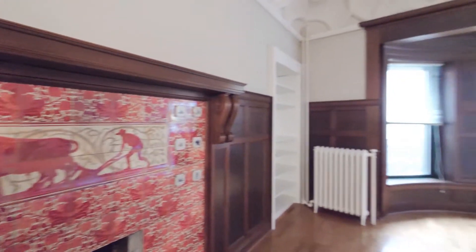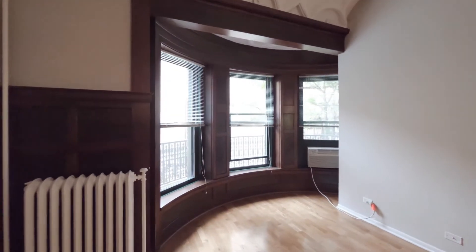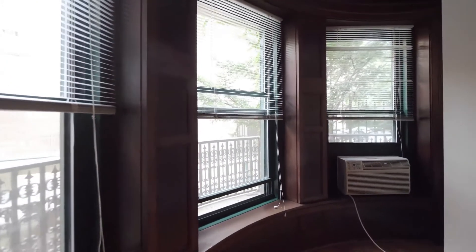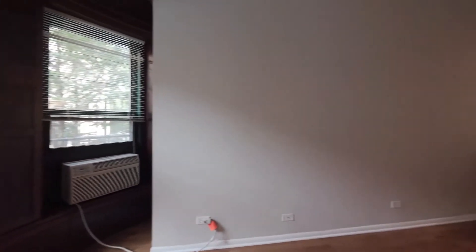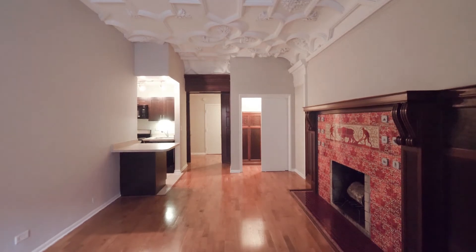There's a built-in bookshelf, a bay window framed in mahogany paneling, air conditioning, and oak hardwood flooring — just feast your eyes on this.